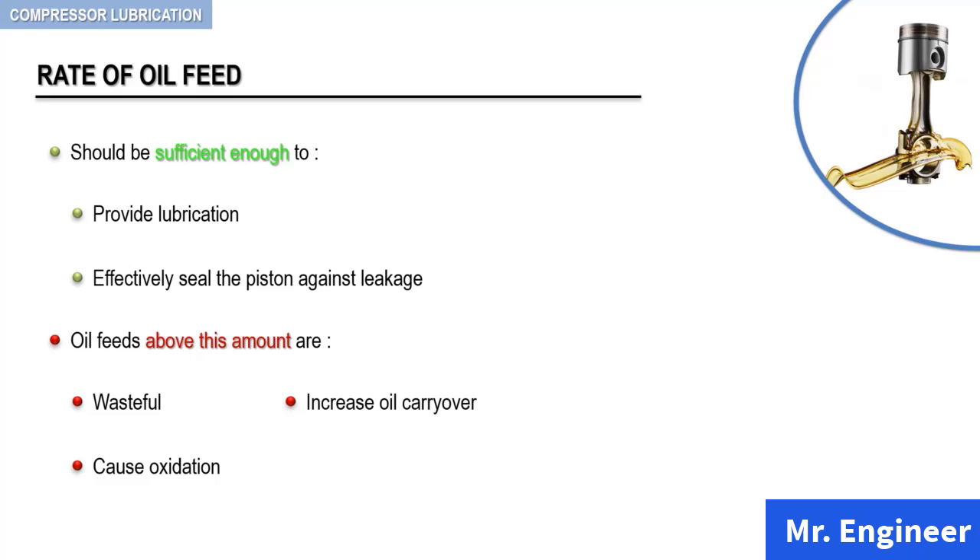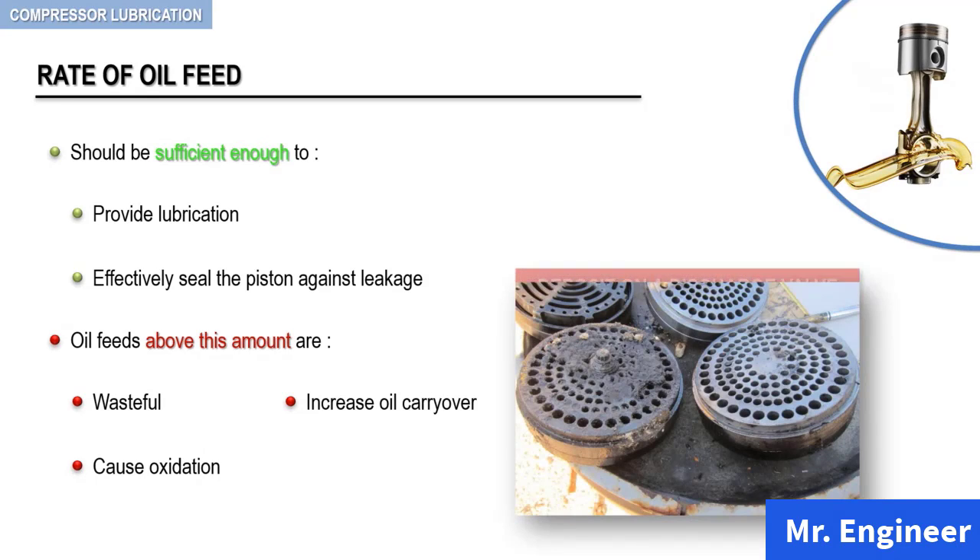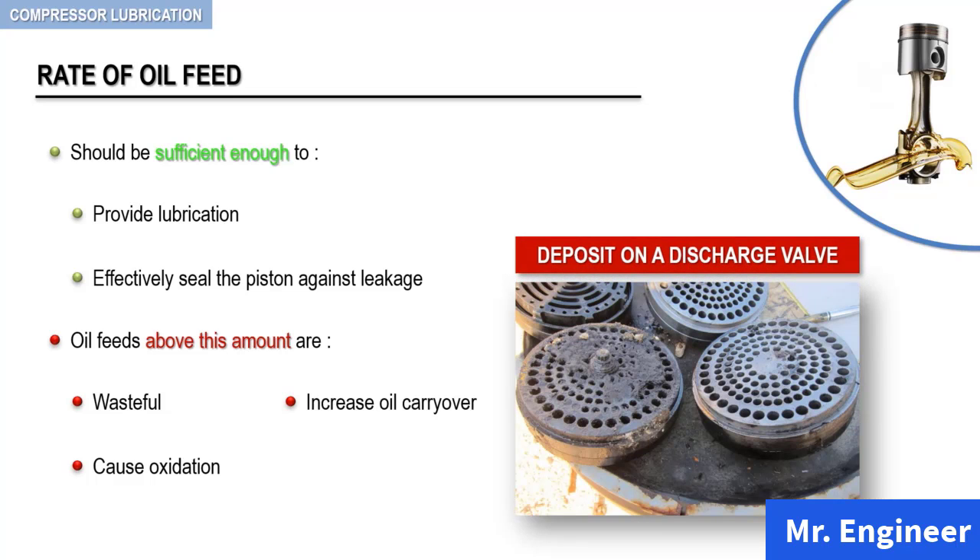Because the highest temperatures are encountered on discharge valves and in discharge passages, and most of the oil fed to the cylinders eventually leaves through the discharge valves, it is here that deposits tend to accumulate. The picture shown here is taken from our maintenance shop and shows severe deposit accumulation on one of our compressor discharge valves. To prevent or minimize trouble from deposits, an oil especially suitable for compressor service that permits using very low rates of oil feed should be used.